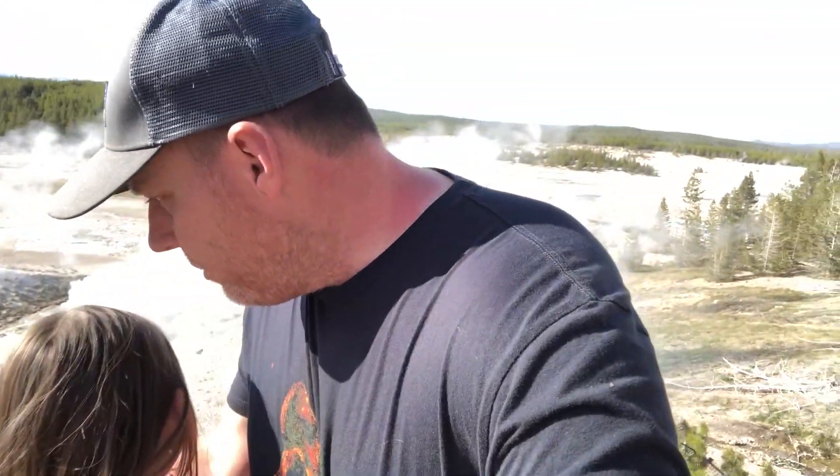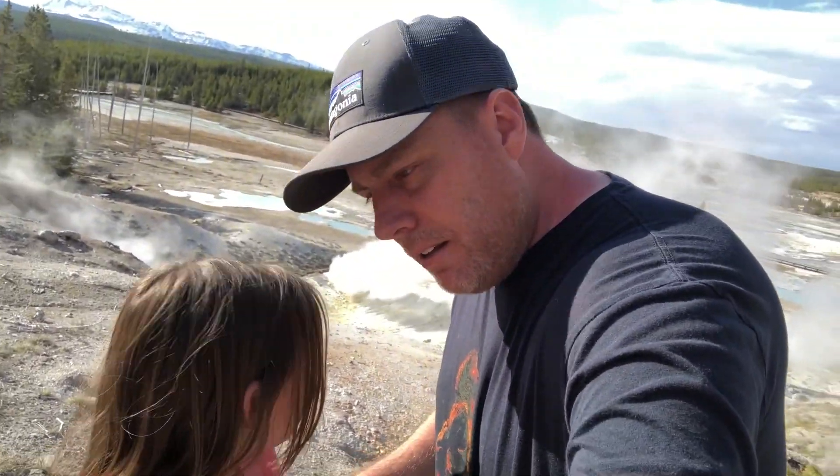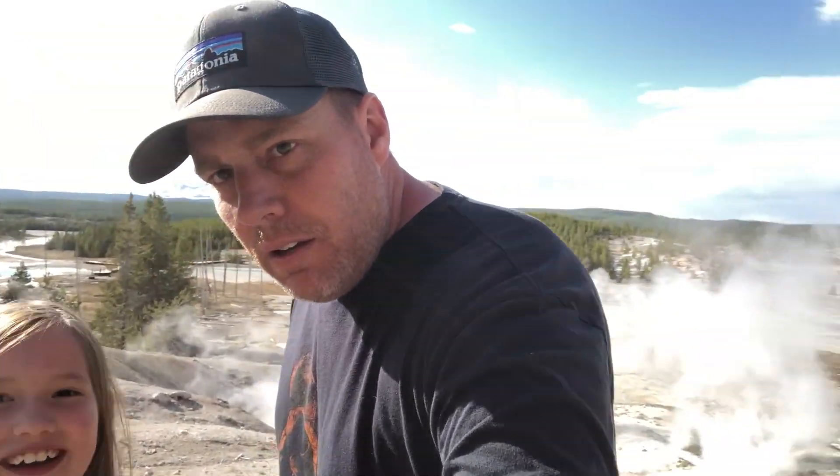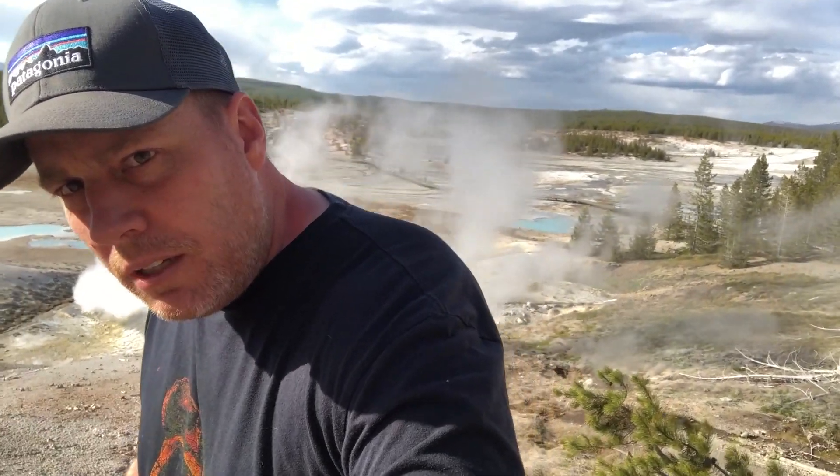Lila and I are here with the geysers. Do you ever feel like the ground is boiling beneath you, Lila? I feel like it is — you can hear it bubbling. It's kind of scary. It feels like a volcano is going to erupt at any time.